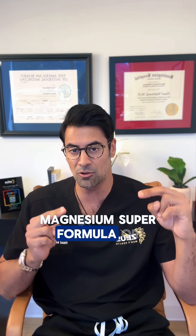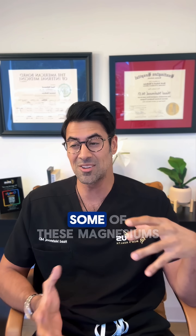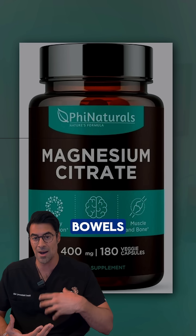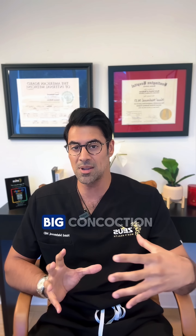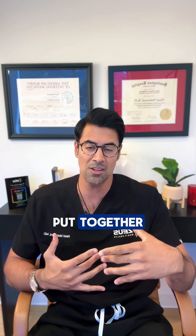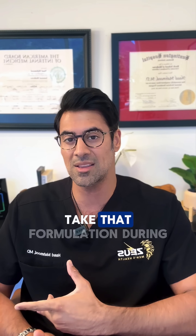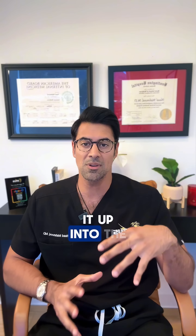When you combine all of these into one large magnesium super formula or super complex, some forms aren't necessary for everyone personally. For example, I don't need magnesium citrate since I don't have any bowel issues, and I don't want magnesium glycinate during the day because it will make me drowsy. So I'm not a fan of that big concoction of all magnesium types together.